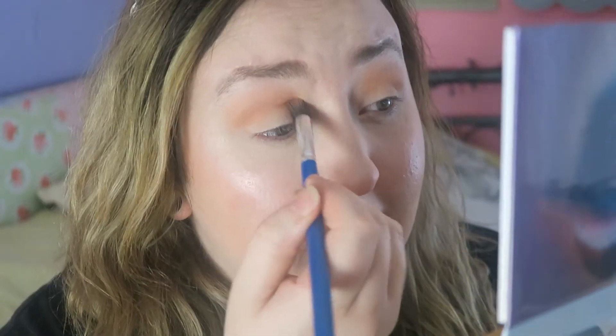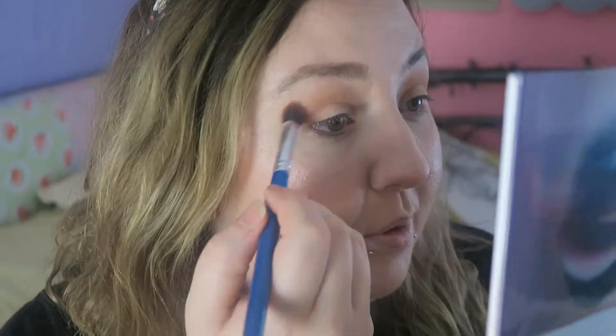It blends out so nicely. I need new brushes because these are just old — I do clean them, but they're just old.